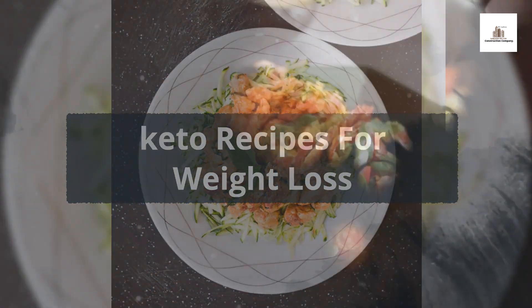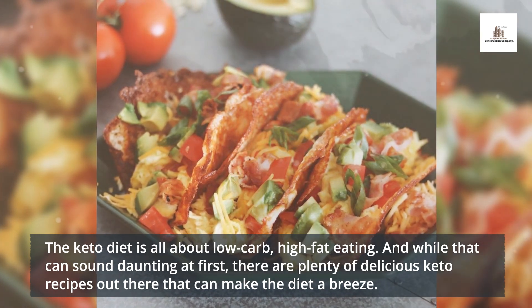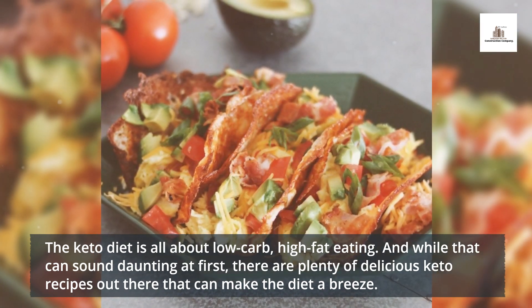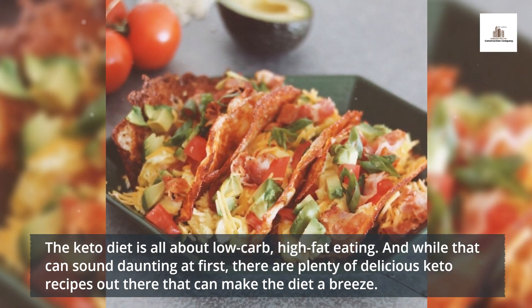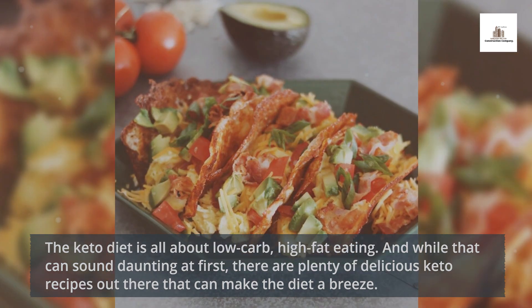Keto Recipes for Weight Loss. The keto diet is all about low-carb, high-fat eating. And while that can sound daunting at first, there are plenty of delicious keto recipes out there that can make the diet a breeze.